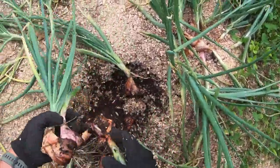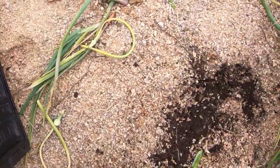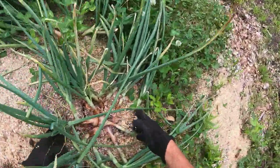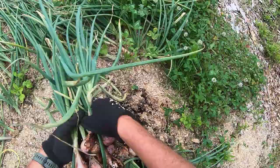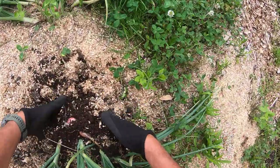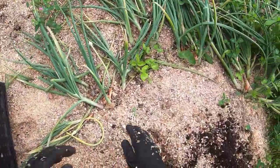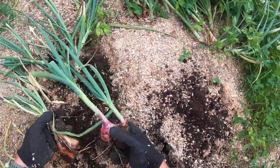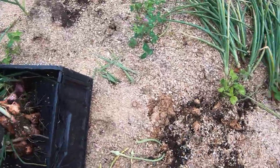Yeah, some nice-looking shallots in here — these are Dutch Reds. We've got to dry them just like we do with the garlic. I probably won't get them onto the racks today. It's nice having really decent soil to do this; it'd be nicer if the soil was a bit drier, but this is okay.